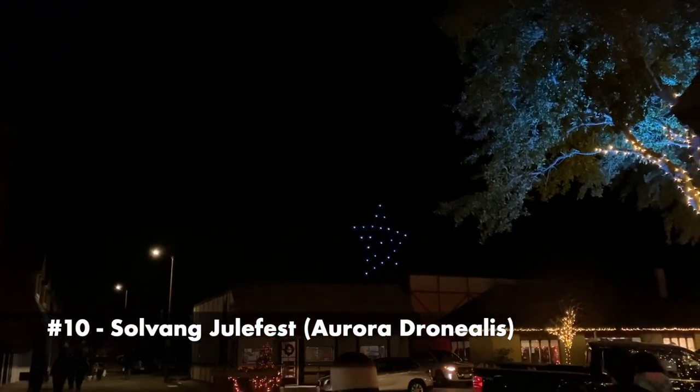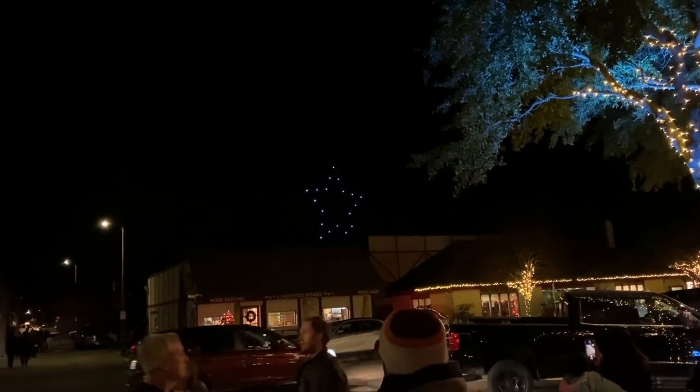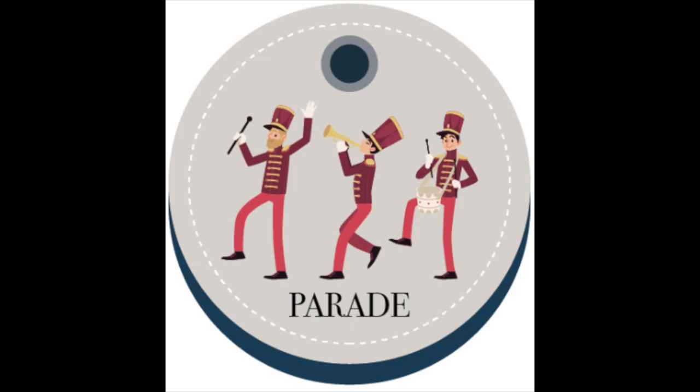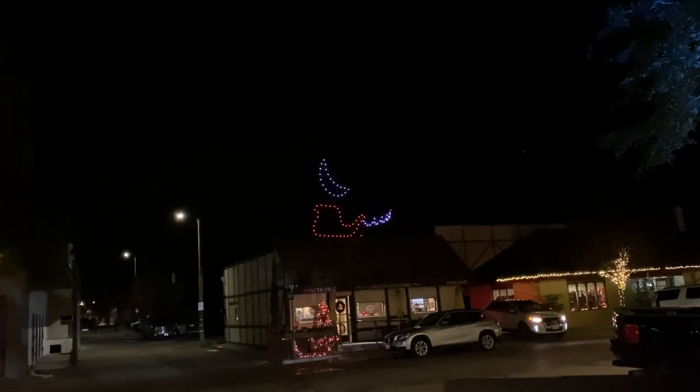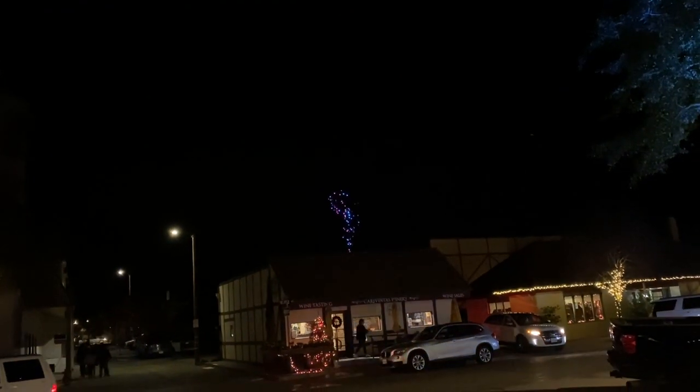Solvang Julefest runs from November 30th until January 3rd. They have many great events for Christmas each day, such as tree lighting, parades, candlelight tours, and more. We were lucky to see the very first performance of Aurora Borealis — they use drones to make different shapes with lights.